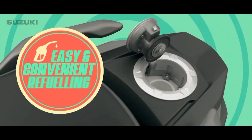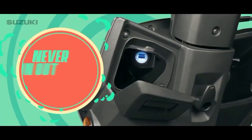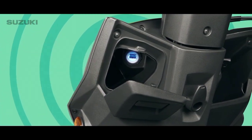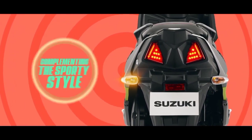An external hinge type fuel cap, plenty of under-seat storage space to fit all your needs, USB charger for mobile charging so you never run out of charge. Cool motorcycle-inspired rear indicators with an attractive LED tail lamp.